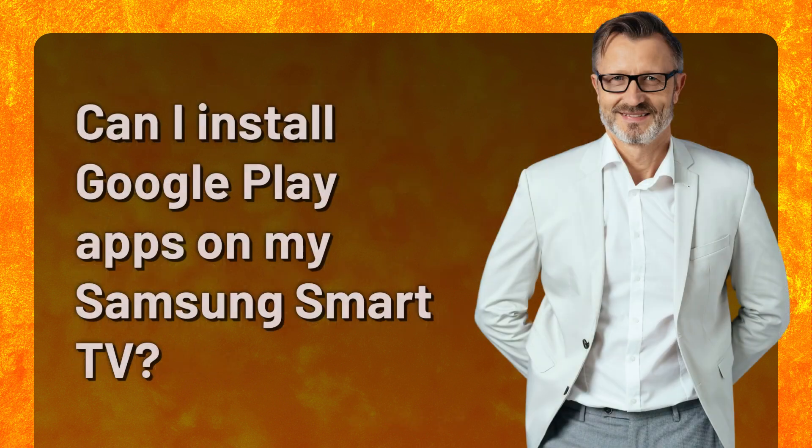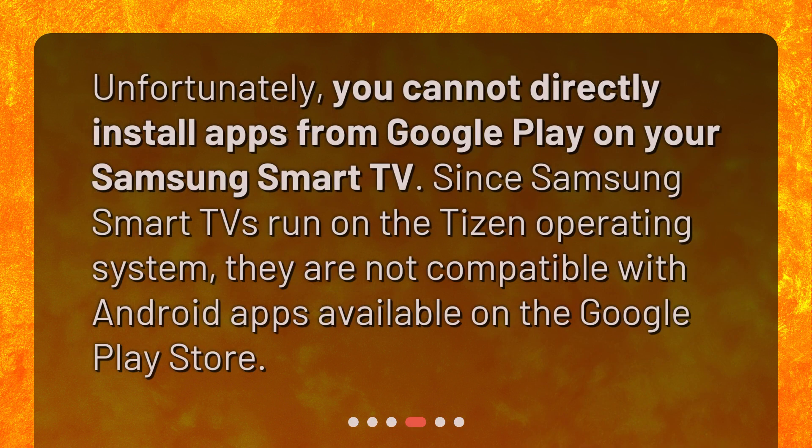Can I install Google Play apps on my Samsung Smart TV? Unfortunately, you cannot directly install apps from Google Play on your Samsung Smart TV. Since Samsung Smart TVs run on the Tizen operating system, they are not compatible with Android apps available on the Google Play Store.